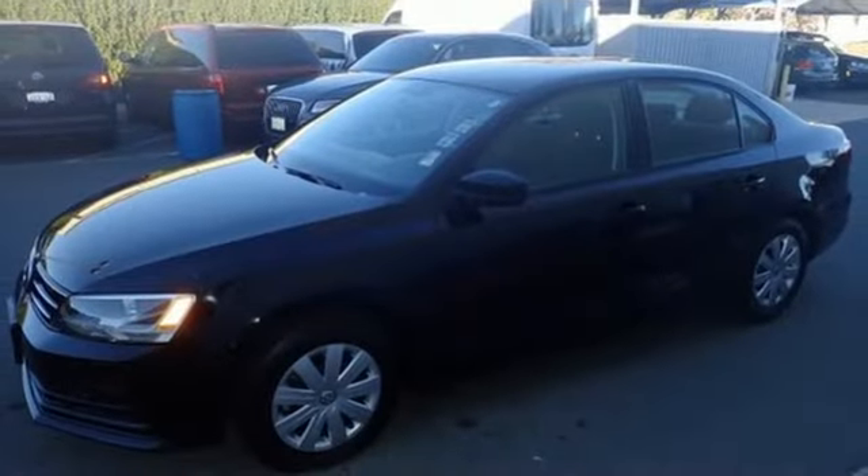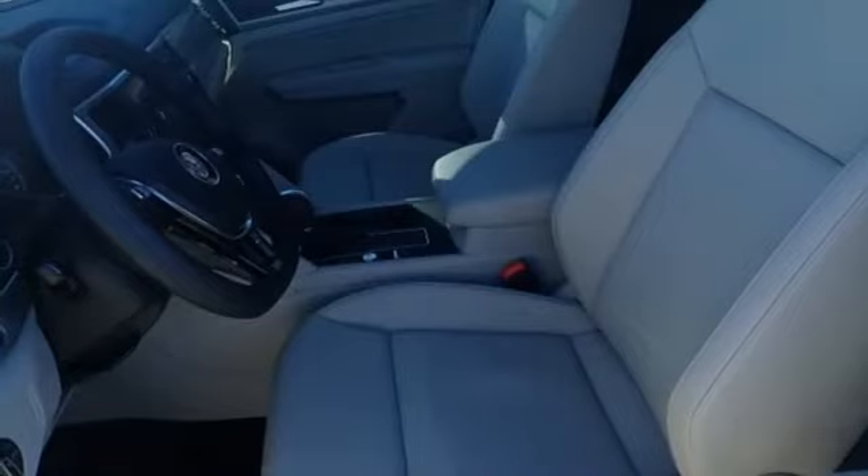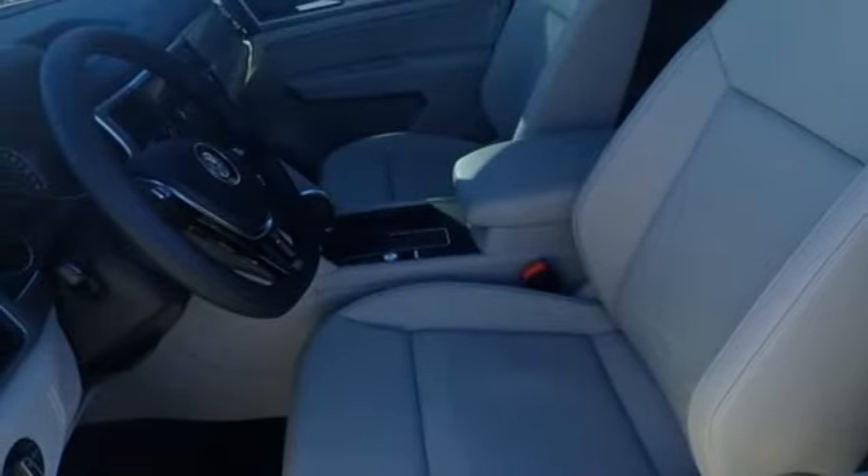Manual telescoping steering column, turbo inline 4-cylinder engine, gas pressurized shocks, and power heated mirrors.